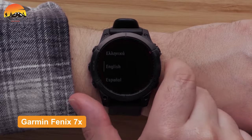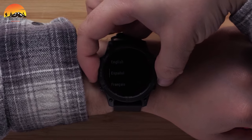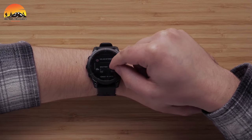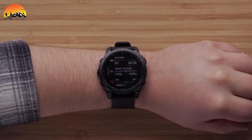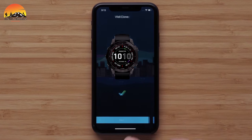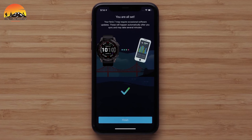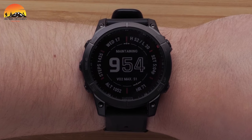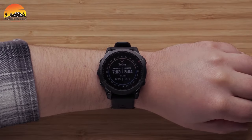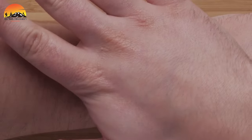Introducing the Garmin Fenix 7X Sapphire, an exceptionally rugged military-grade smartwatch engineered to deliver unmatched durability and a plethora of advanced features to tackle the toughest challenges. This watch boasts a scratch-resistant sapphire lens and a robust fiber-reinforced polymer case, purpose-built to endure even the harshest military conditions. Equipped with GPS, GLONASS, and Galileo satellite navigation systems, along with a comprehensive array of advanced sensors, the Fenix 7X Sapphire is perfectly suited for outdoor activities and military operations alike. Its long-lasting battery life, wireless connectivity, and an extensive suite of advanced fitness and health tracking features make it an indispensable tool for military personnel across a wide range of missions.